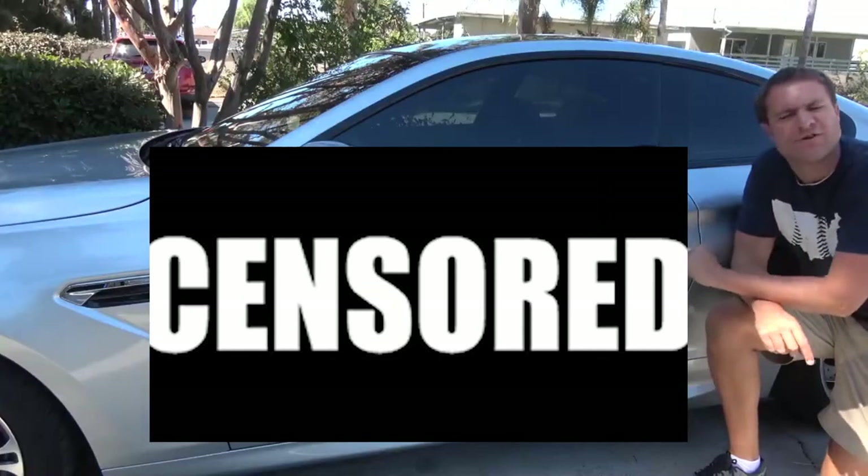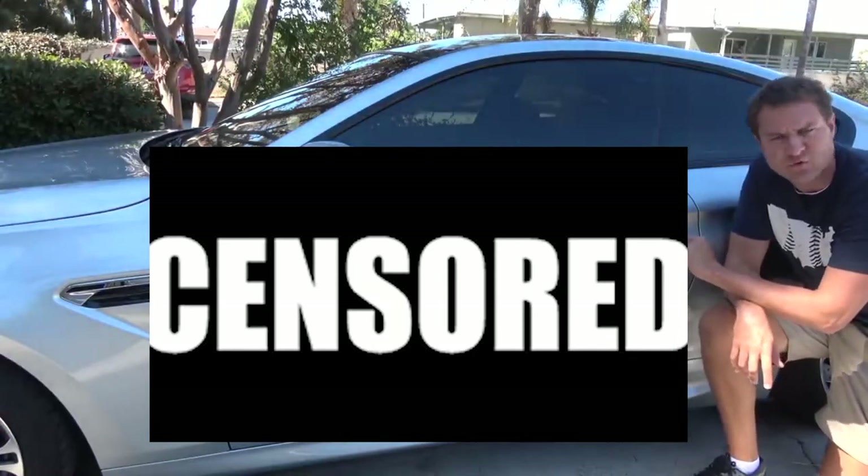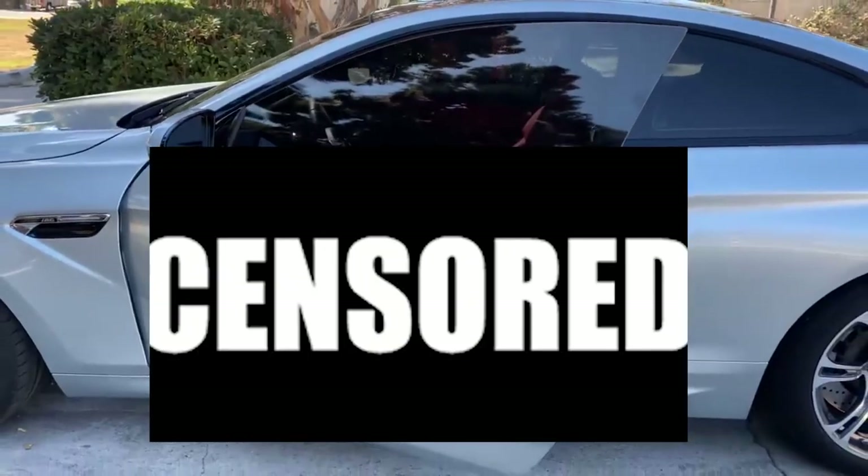I'm going to start the quirks and features of the M6 with getting in. That means starting with the door, which is huge. This is a huge coupe. It has a huge deck and it really is a massive, heavy, large thing.